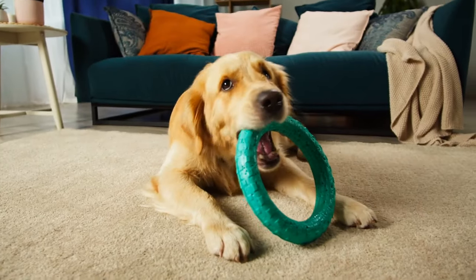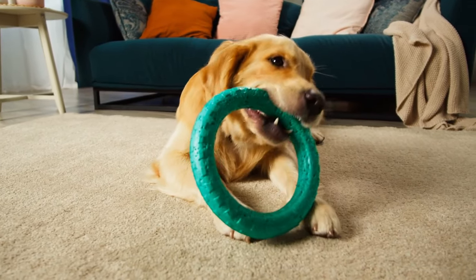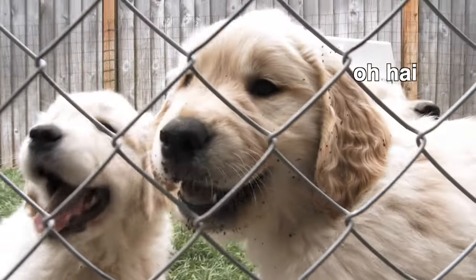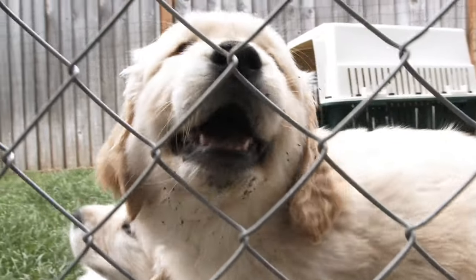This might be putting your puppy in a playpen with loads of toys while you're on your laptop so that your puppy doesn't bite your toes. It might look like setting up a baby gate so you can exercise without your puppy jumping up on you and biting you out of excitement.